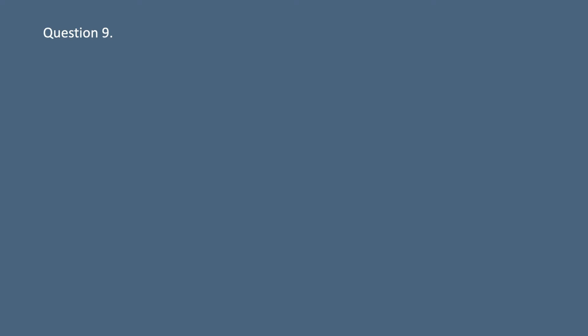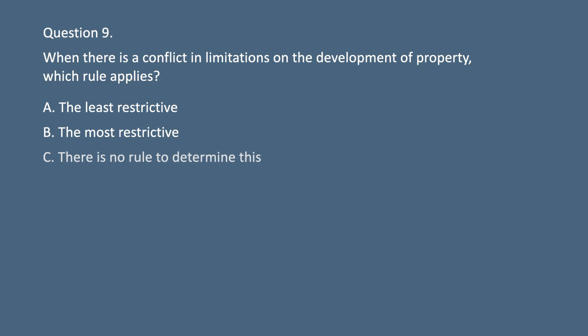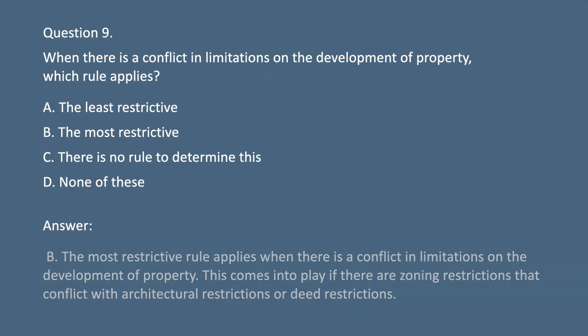Question 9. When there is a conflict in limitations on the development of property, which rule applies? A. The least restrictive. B. The most restrictive. C. There is no rule to determine this. D. None of these. Answer: B. The most restrictive rule applies when there is a conflict in limitations on the development of property. This comes into play if there are zoning restrictions that conflict with architectural restrictions or deed restrictions.